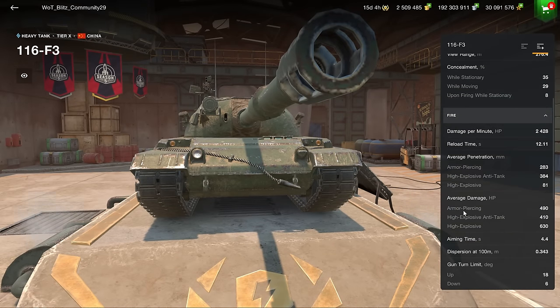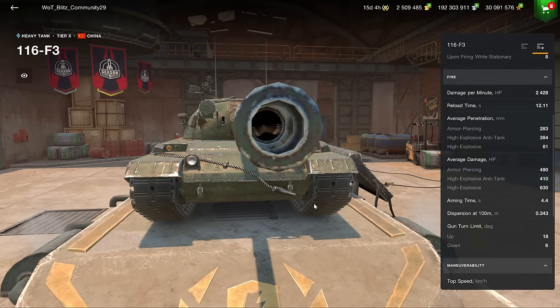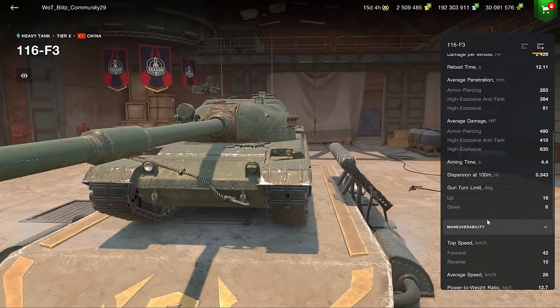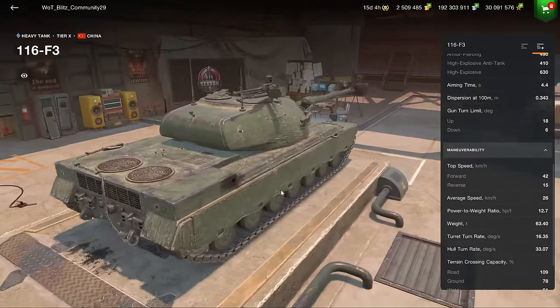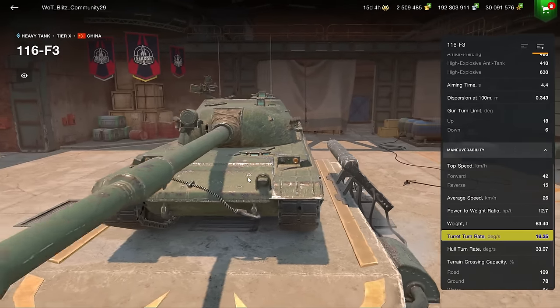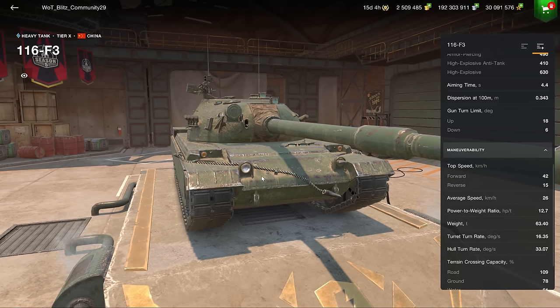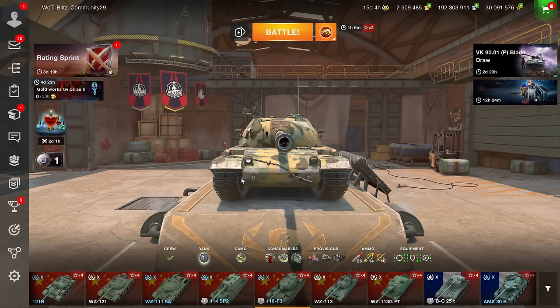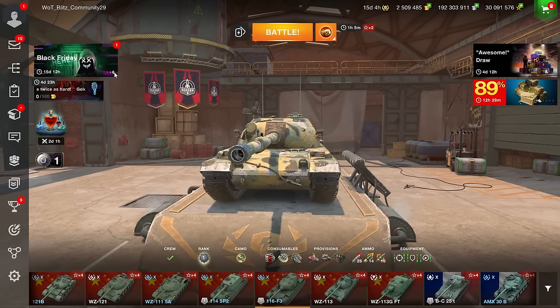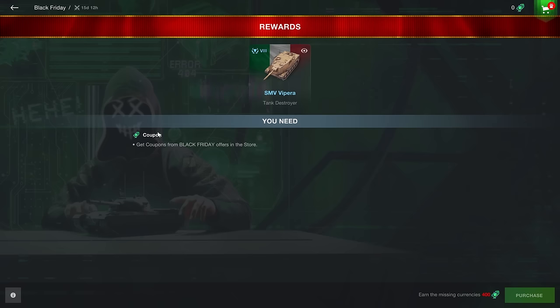The 116 F3's gun has 2440 DPM, excellent penetration, 490 alpha damage, 0.34 accuracy, and 6 degrees of gun depression. The power-to-weight ratio is 12, so it's not very mobile. The turret traverse rate is abysmal at 16 degrees per second — turning this vehicle is very difficult and the turret simply does not turn well.